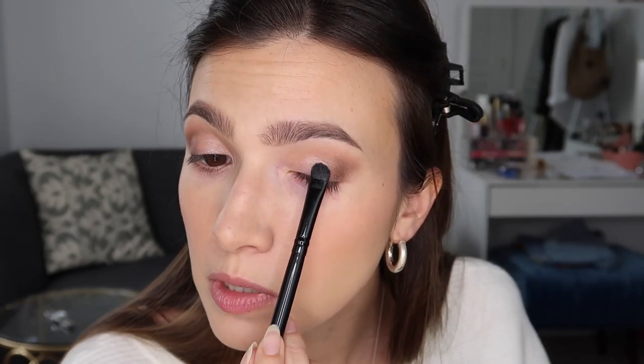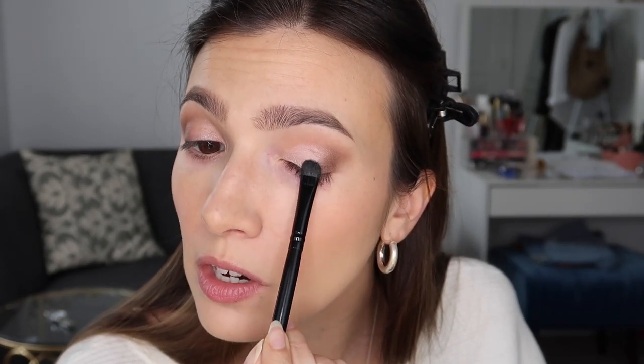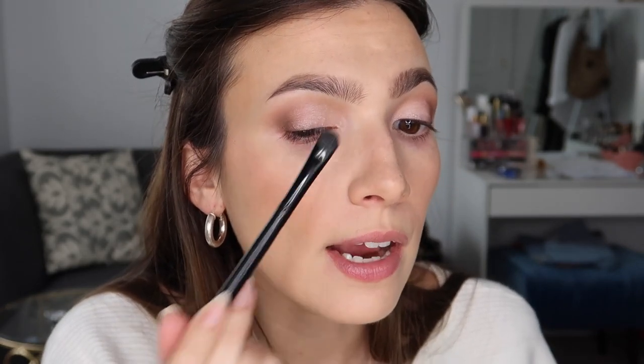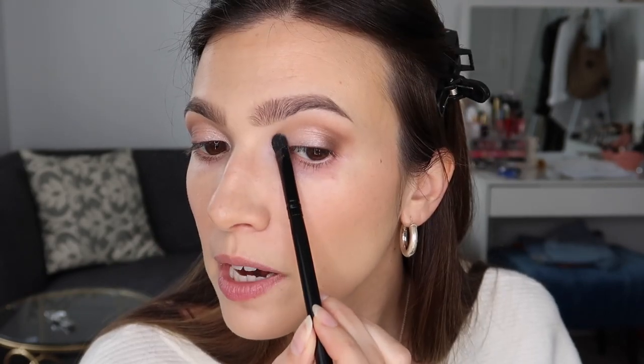Now I'm going to take this nude shade, which I've almost hit pan on — it's so creamy. These eyeshadows are literally like butter. Tap off the excess, and this does have a little bit of sparkle in it, so it's going to help pick up the light and make your eyes look a little bit bigger. I'm just going to pat it into the lid and also put it in the inner corner right there. I find this placement looks more natural than doing the V on the inner corner.